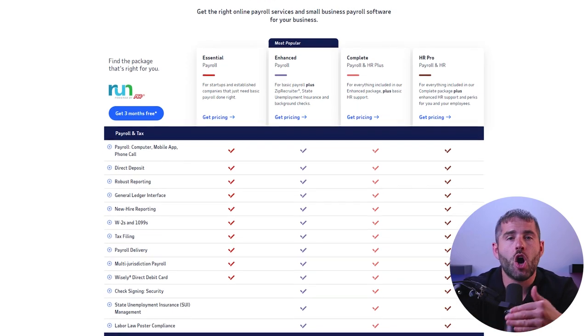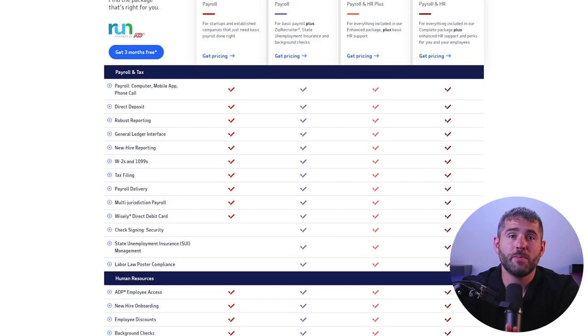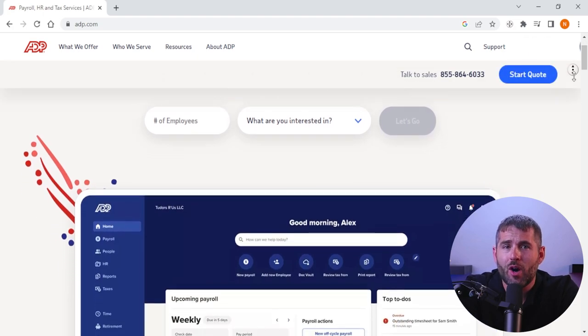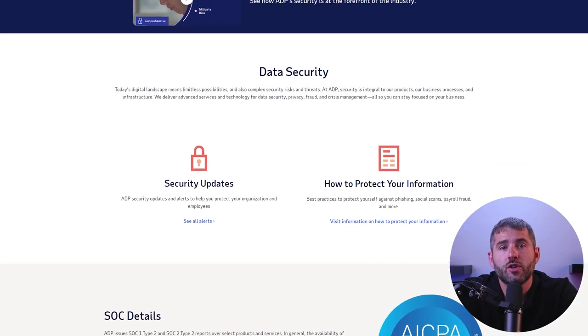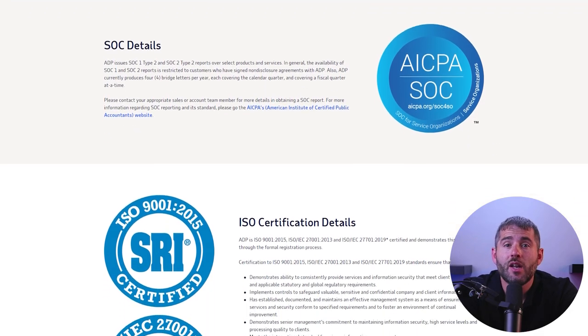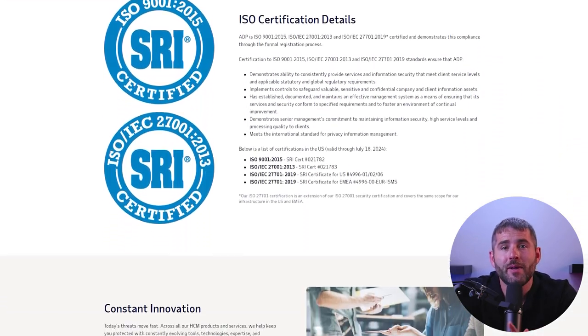While ADP is a leading provider of payroll and HR services, there are some potential drawbacks to consider. First, some businesses may find ADP's pricing too high for their budget, especially smaller businesses with fewer employees. Another potential drawback is that their services may not be as customizable as some businesses would like, with some requiring more specialized services or more flexibility. Finally, some businesses may be concerned about the security and privacy of their data. While ADP takes security seriously and implements measures to protect customer data, some businesses may prefer to manage payroll and HR processes in-house for more control over data security.